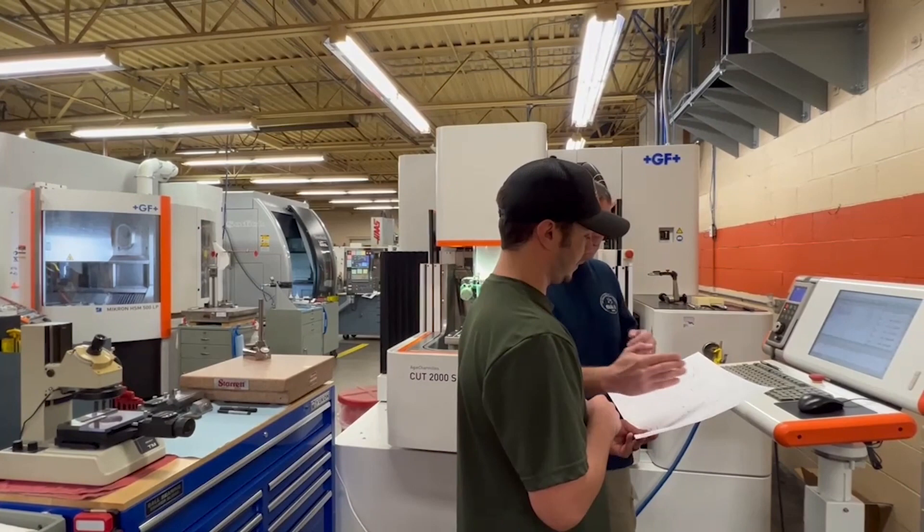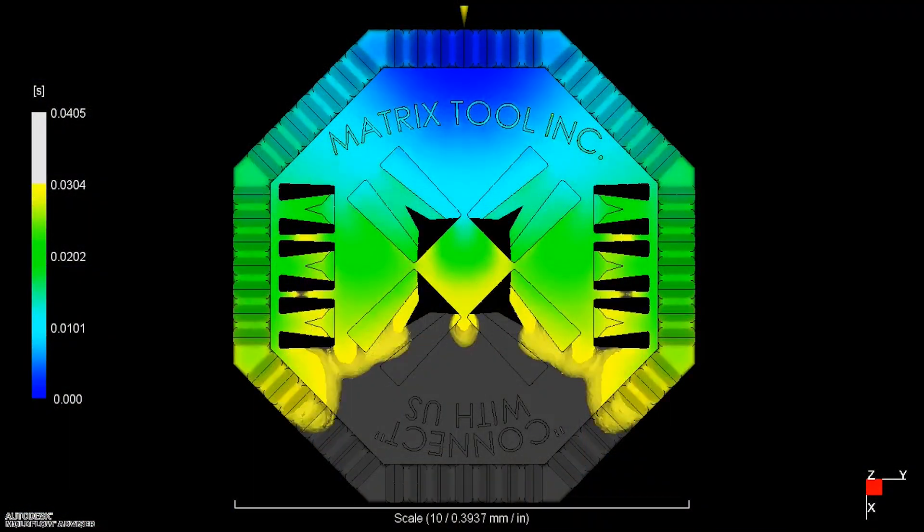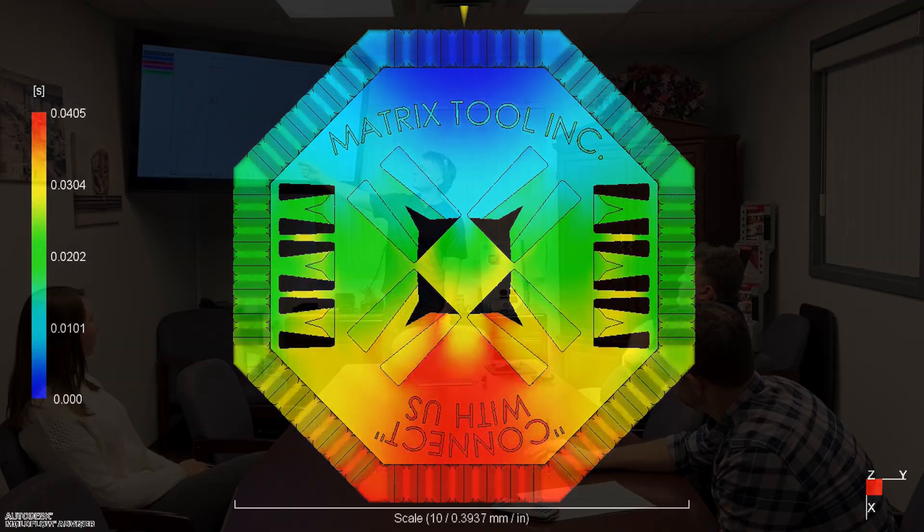Demanding applications require both excellent equipment and a highly skilled workforce. 10% of our employees are degreed plastics or mechanical engineers, while another 15% of our employees are journeymen tool and die makers. We have the horsepower to solve your most difficult injection molding challenges.